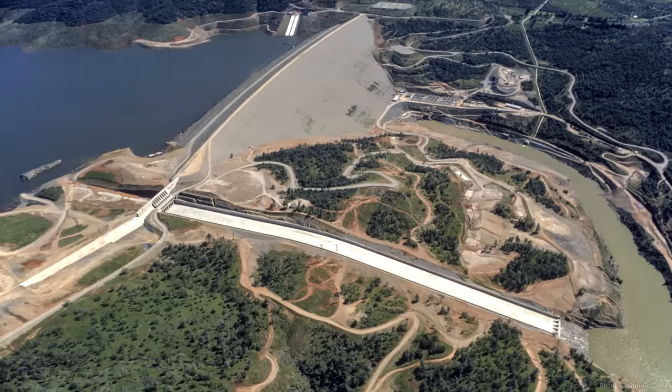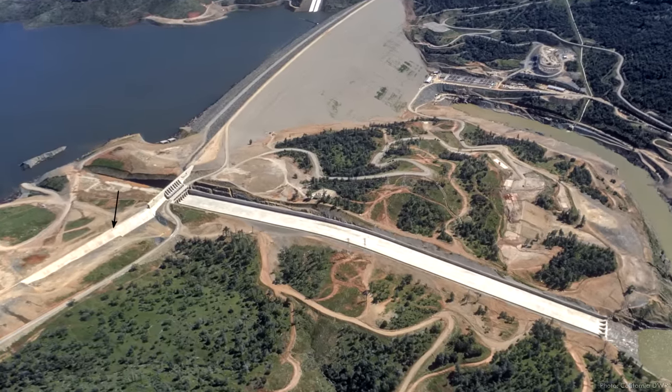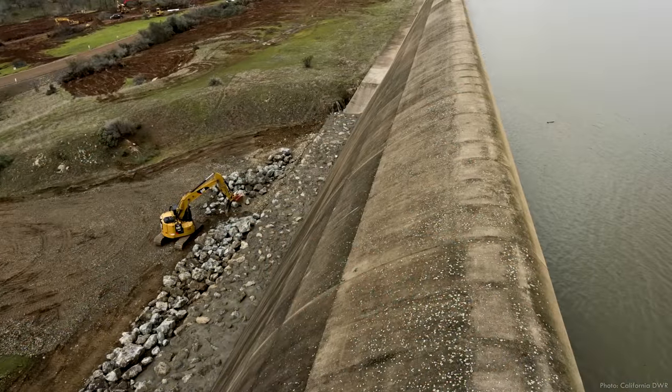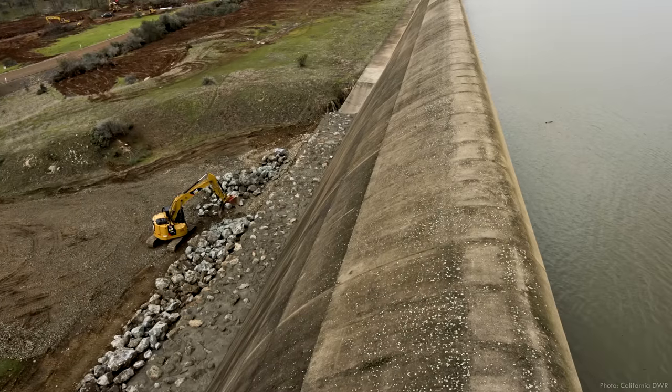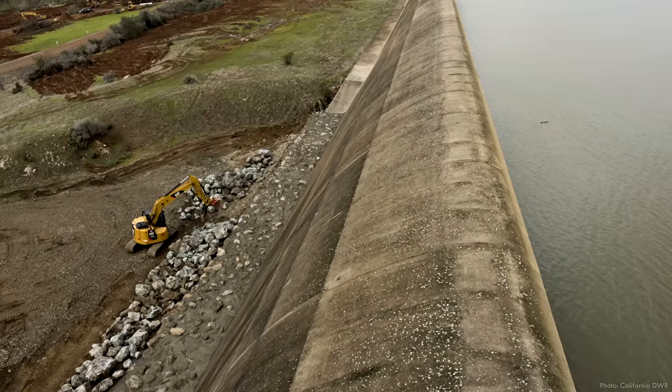At Oroville, the emergency spillway consists of a concrete weir set one foot above the maximum operating level. If the reservoir gets too high and the service spillway can't release water fast enough, this structure overflows, preventing the reservoir from reaching and overtopping the crest of the dam.